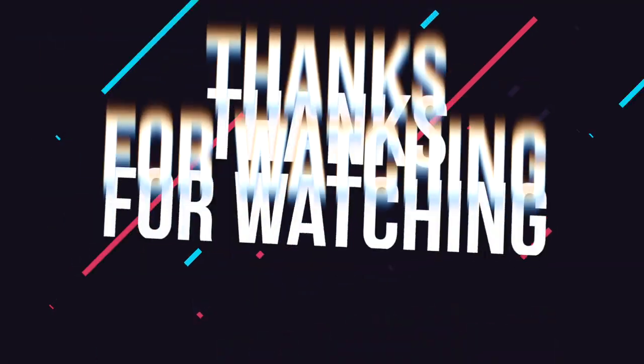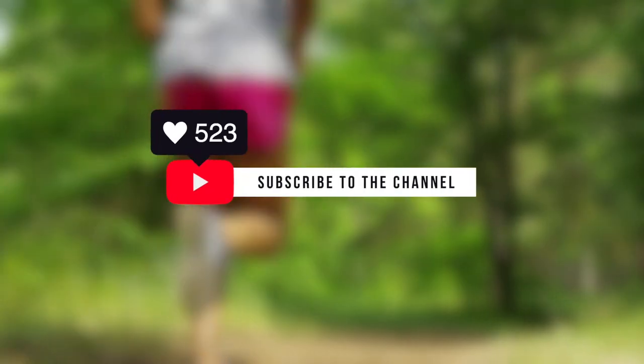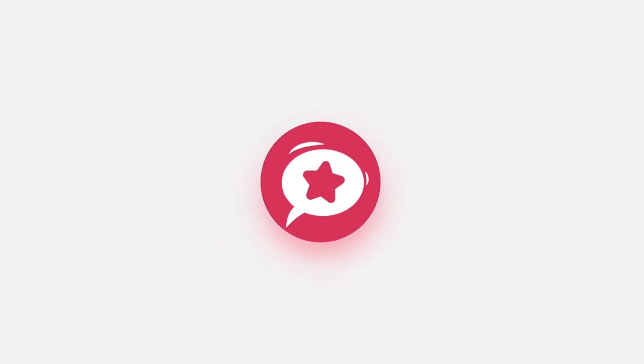Thanks for watching. If you liked this video and it helped you out in any way, please hit like and subscribe for more tech reviews from the 7 Top Rated channel. Remember, all links to the products featured today can be found in the description down below. Hope to see you guys in the next video.